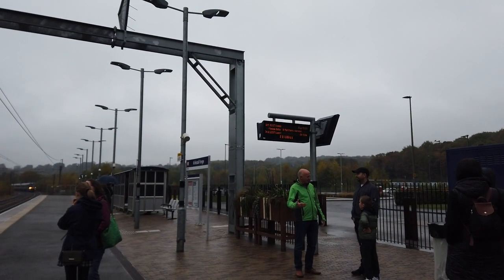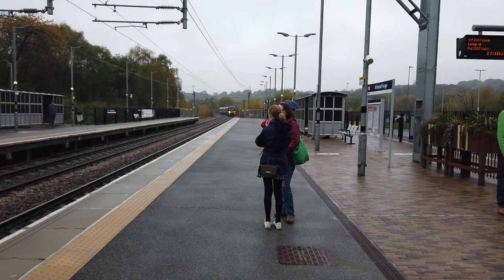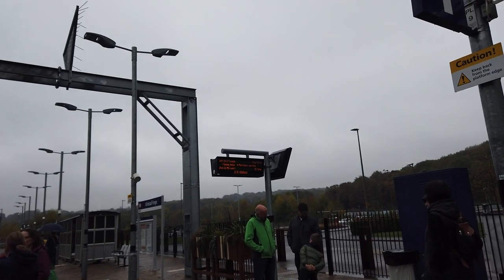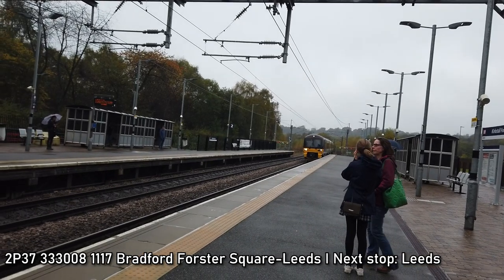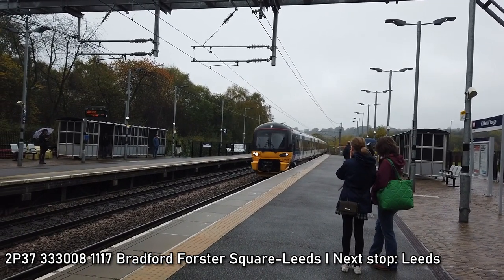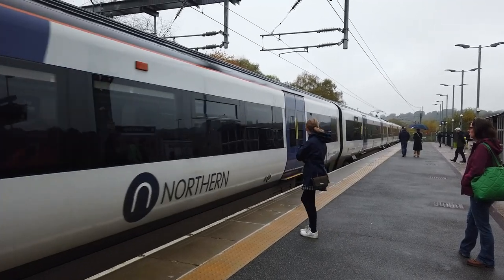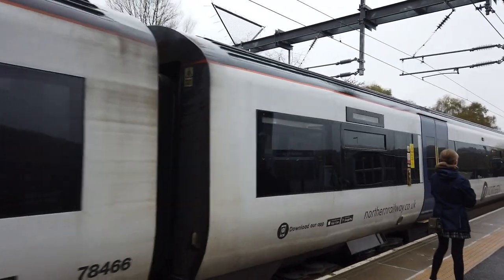The destination boards — the dot matrix boards — are funny. They're announcing information about this train but also the strike action at the same time, saying 'Please note, a Northern service — do not travel.' Arriving now is the train that will take us back to Leeds, which is 333 008. Although hang on — this also says Bradford Forster Square. This carriage is for Leeds though.